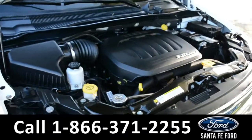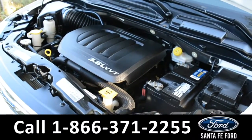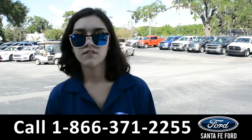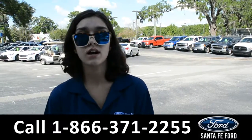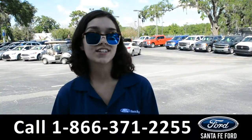Under the hood is a 3.6 liter V6 engine. For more information on this 2013 Chrysler Town & Country, visit our website at SantaFeFord.com or give us a call at the number listed below. My name's Anna, thanks for watching.